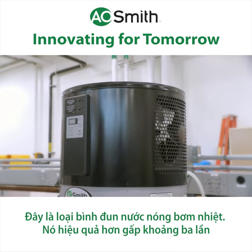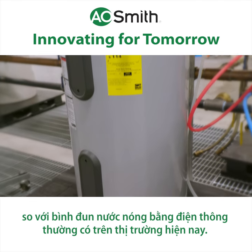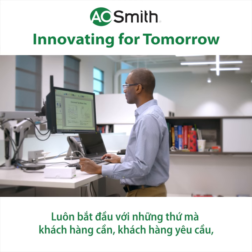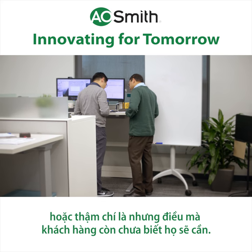This is what we call a heat pump water heater. It's about three times more efficient than a standard electric element water heater on the market today. I believe this is the future of water heating. It always starts with what are our customer needs — what are customers asking for, or even better, what do customers not even know that they need yet?